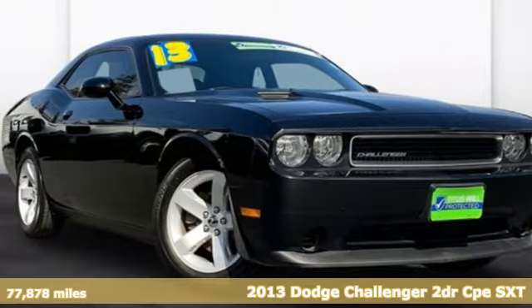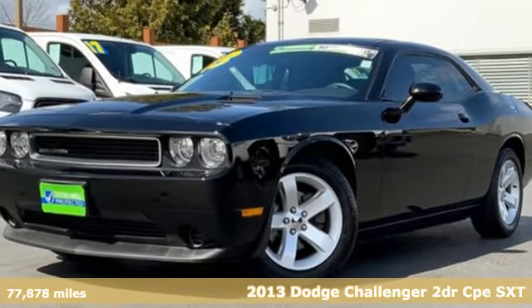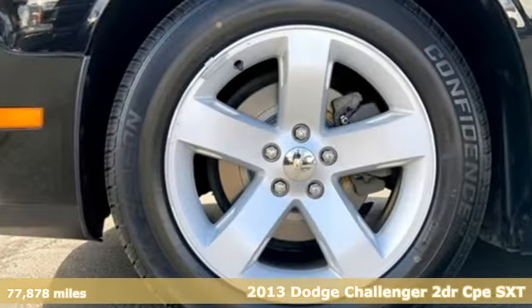It's a 2013 Dodge Challenger. Come on, let's get real — muscle wins every time, and this Challenger delivers.